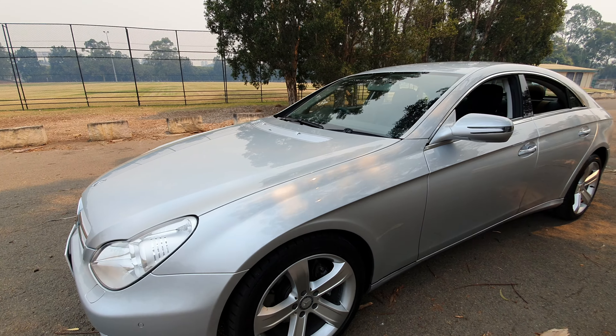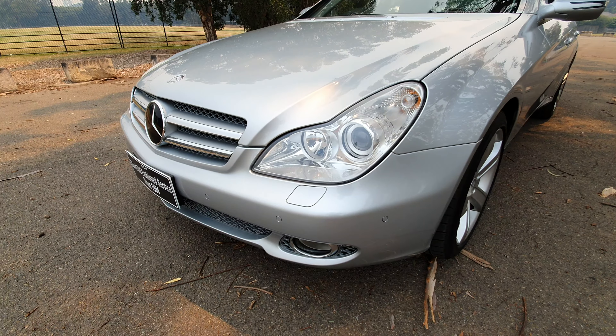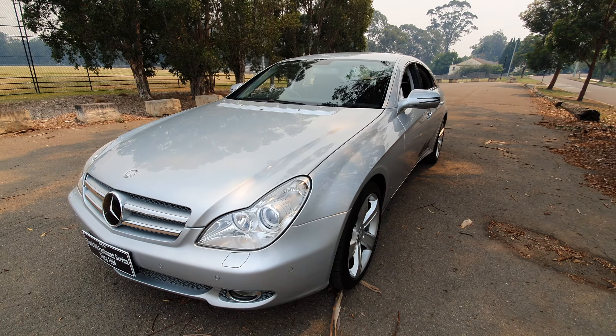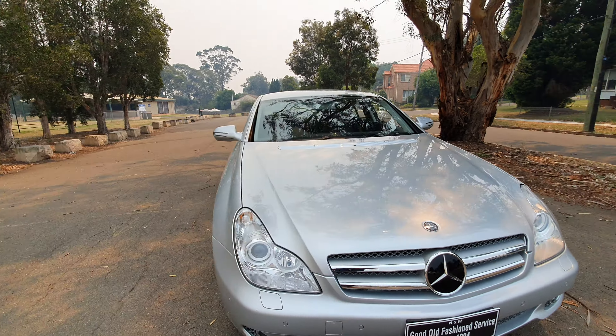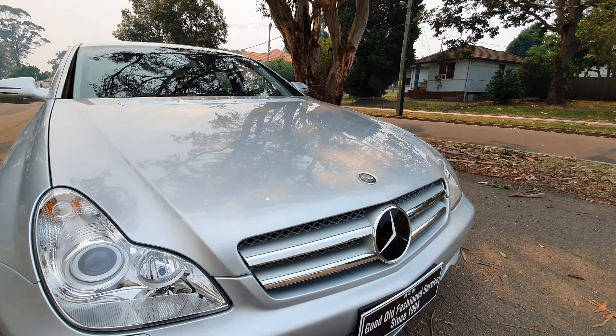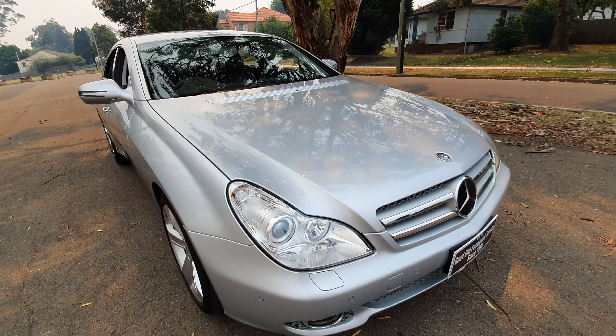Have a go at this car. 18-inch wheels, beautiful Xenon lights, colour-coded bars with parking sensors. It's a gorgeous car that has been looked after extremely well. Radar cruise control in that bonnet emblem there, which is fantastic.